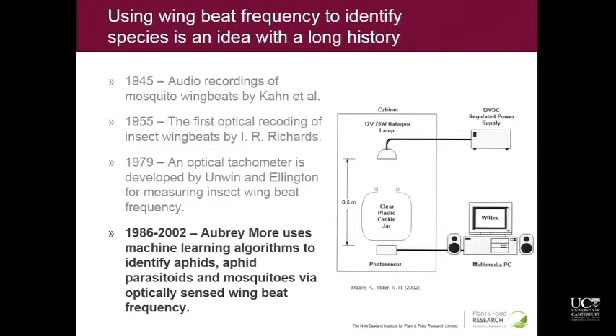A few years after that, Aubrey Moore started adding data science into the process. He had a computer taking the data in and did some early machine learning work, and was able to differentiate species of aphid — four species with 80% accuracy, even though two of the species had exactly the same primary wing beat frequency. By looking at all the other features in the data, he was able to still tease them apart.